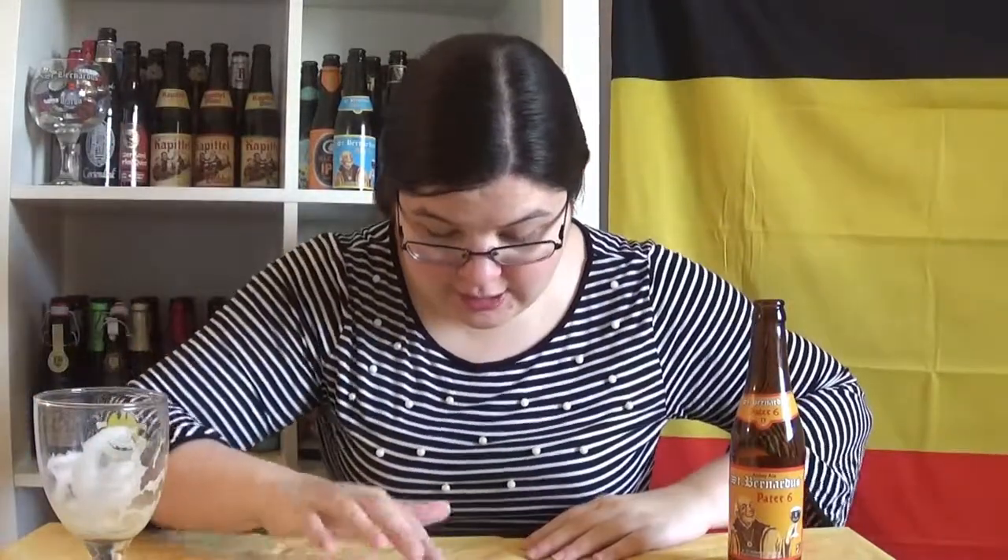My mom should be happy — she likes it when I make weird faces and don't like the beer. Okay, seriously, opening the door was such a bad idea. I'm seeing springtails everywhere and I don't like springtails.